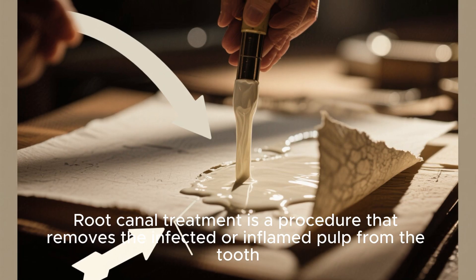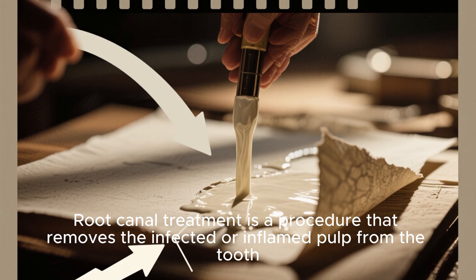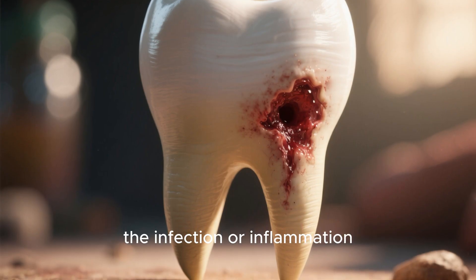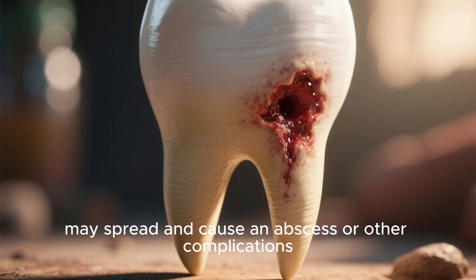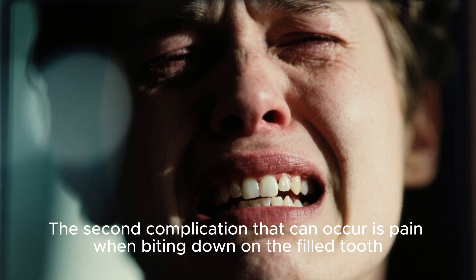Root canal treatment is a procedure that removes the infected or inflamed pulp from the tooth. Without treatment, the infection or inflammation may spread and cause an abscess or other complications.